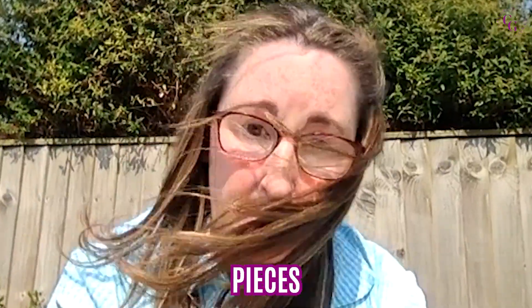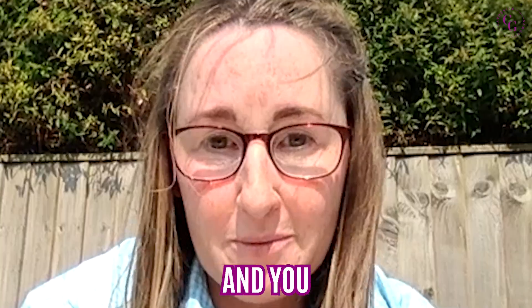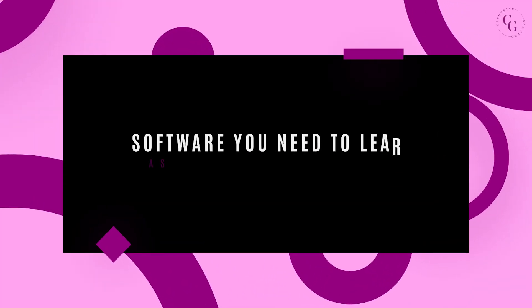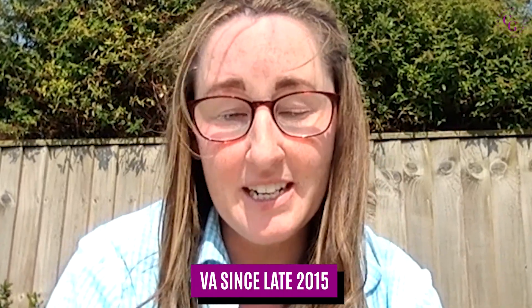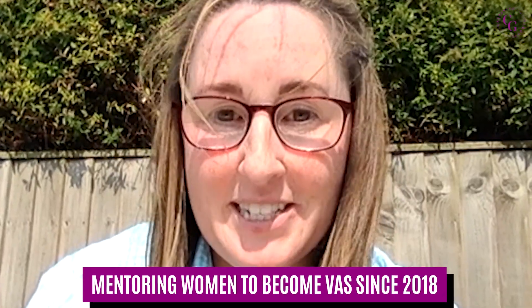In this short video, I'm going to tell you the pieces of software that you absolutely need to know, and also one that you don't — and you won't need to know any more to enable you to get clients. I'm Catherine Gladwin, and I've been a virtual assistant since late 2015, and I've been helping women just like you start, build and grow their own virtual assistant business since 2018.